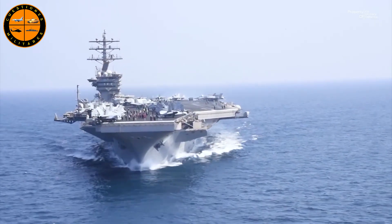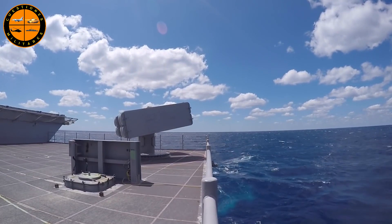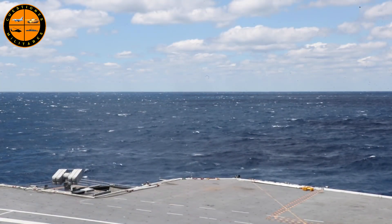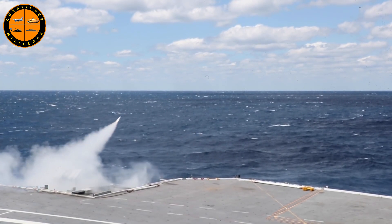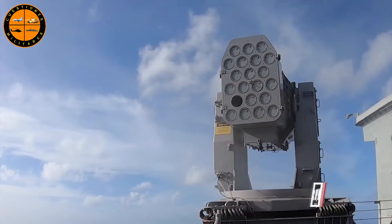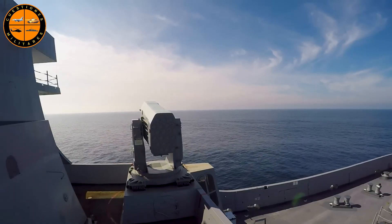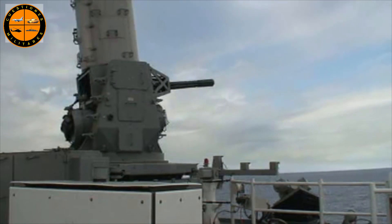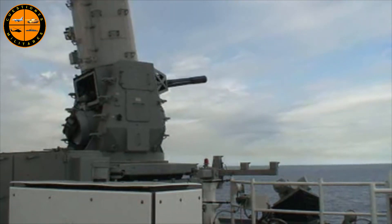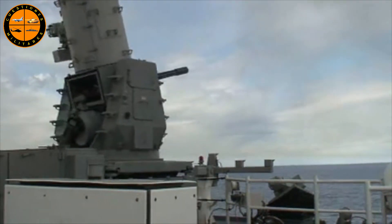En la parte de defensa, tanto el Ford como el Eisenhower tienen tres clases de misiles. Los RIM-162 Evolved Sea Sparrow de medio alcance, con dos lanzadores hasta 50 kilómetros. Los RIM-116 RAM antimisiles, también con dos lanzadores. El Gerald Ford incorpora adicionalmente tres unidades CIWS Phalanx, los cañones Vulcan de seis cañones rotatorios, para defensa de corto alcance. Todo apoyado por la fuerza de tareas que incluye usualmente un crucero y tres o cuatro destructores.